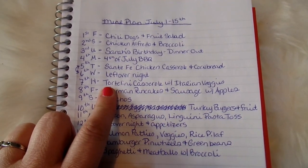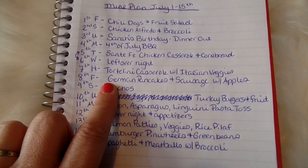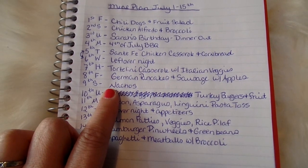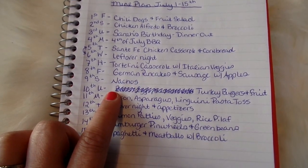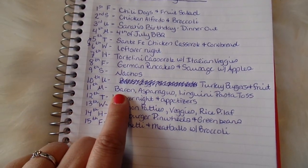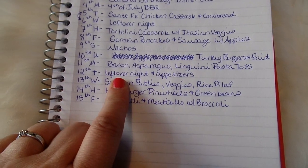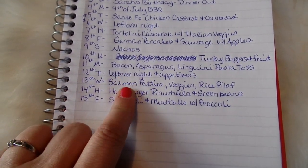On Thursday the 7th we'll have tortellini casserole with Italian veggies. On Friday the 8th, German pancakes and sausages with apples. On Saturday the 9th, nachos for dinner. On Sunday the 10th, turkey burgers and fruit. On Monday the 11th, bacon asparagus linguine pasta toss. On Tuesday the 12th, leftover night along with some appetizers.